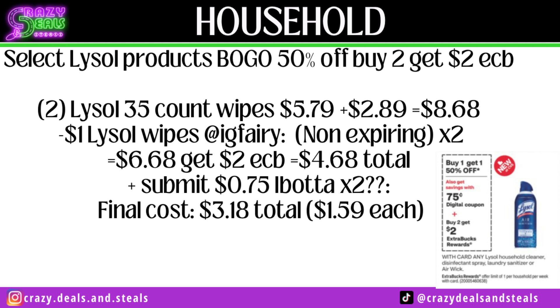Select Lysol products are going to be buy one get one half off, buying two and getting back a $2 Extra Buck. Two at $5.79, buy one get one half off, we're at $8.68. Use two $1 printable coupons from the Instagram Ferry — technically non-expiring so they'll scan fine — dropping us to $6.68. Getting back that $2 Extra Buck, CVS cost will be $4.68. Check your Ibotta offers: if you still have the $0.75 offer on each Lysol wipes 35-count, we're down to $1.59 each, which is not a bad price.